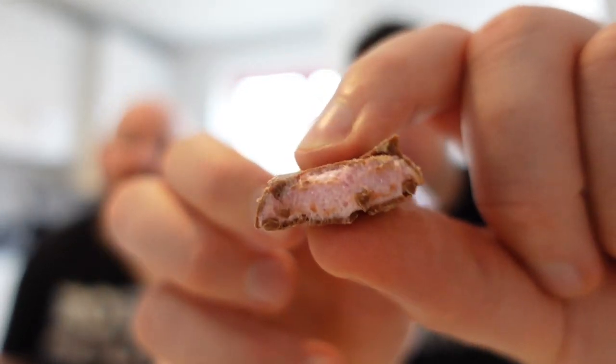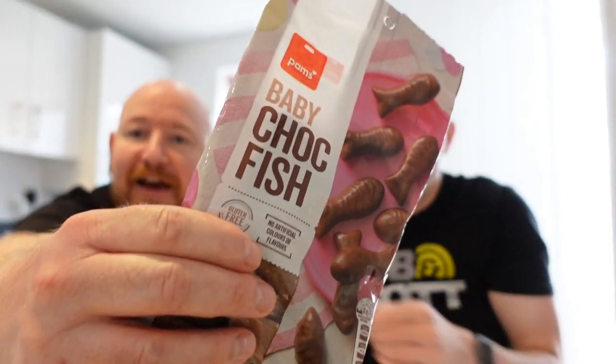It's Rob and Scott, by the way. I'm Rob, by the way. Go on then, because those banana things are still in my mouth. Baby Choc Fish from our friend in New Zealand, Adam. So we're going to give that a whirl.